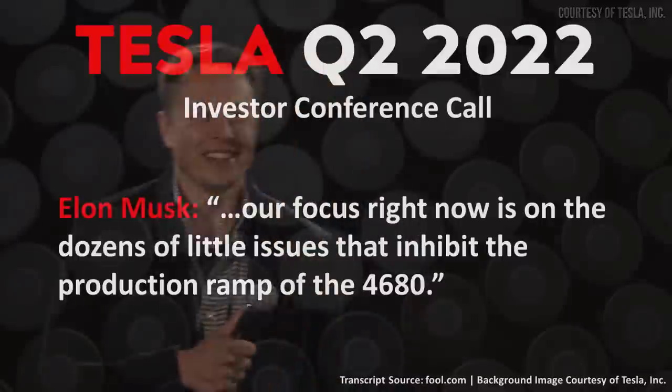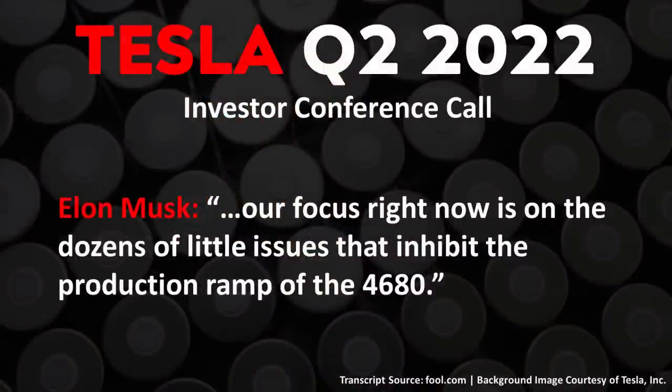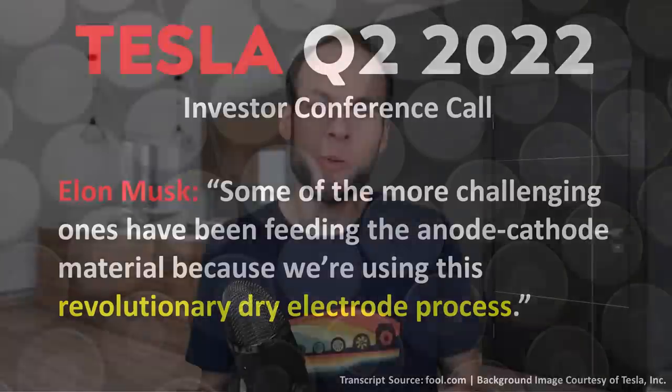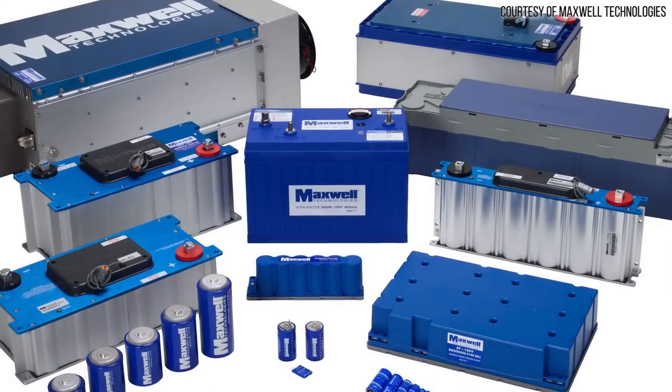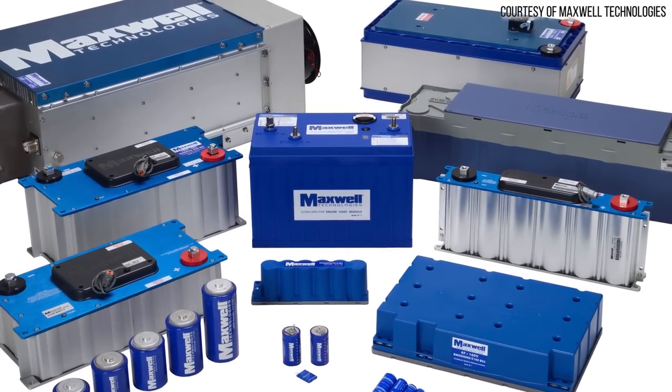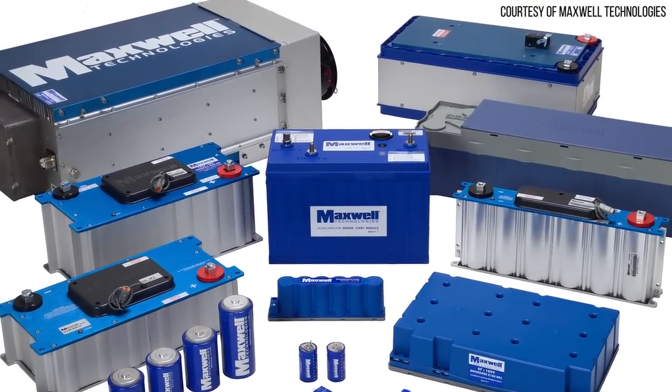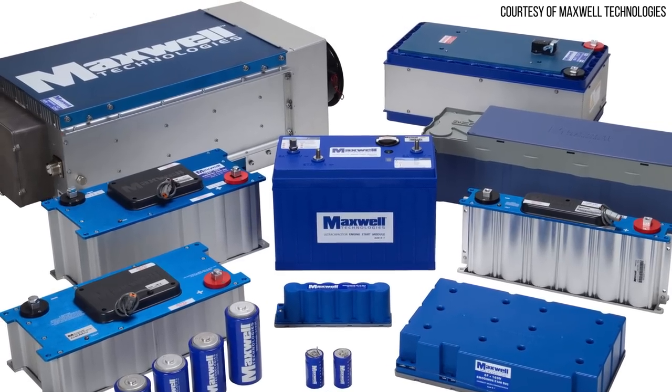During that call, in relation to 4680 batteries, he mentioned: "Our focus right now is on the dozens of little issues that inhibit the production ramp of the 4680." Elon Musk added that some of the more challenging ones have been feeding the anode and cathode material because they're using this revolutionary dry electrode process. If you've been following Tesla, you likely know that they acquired this dry battery electrode manufacturing technology with their Maxwell Technologies acquisition in 2019.